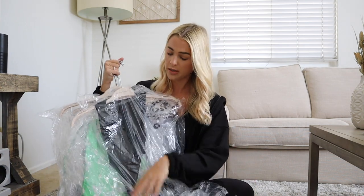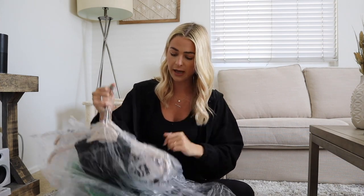Another environmentally friendly thing Rent the Runway does: all of the garment bags are recyclable and they recycle them for you. Once you're done wearing the item, just throw the bags in your shipping bag — no waste. I love that.